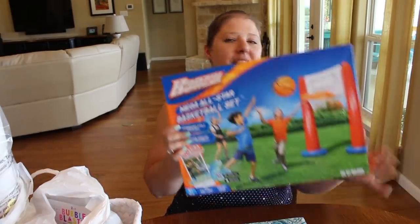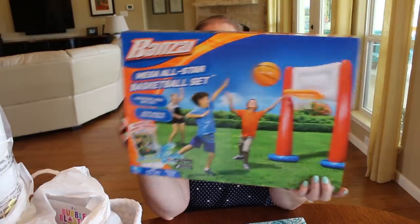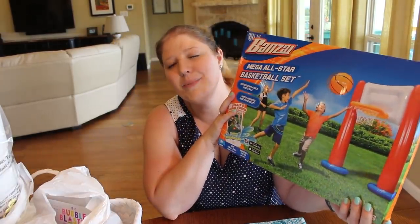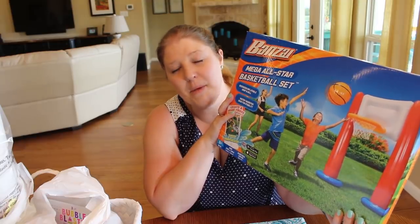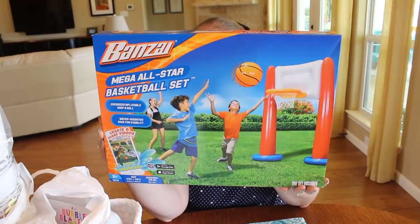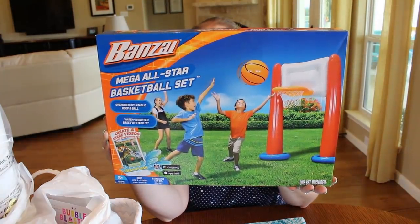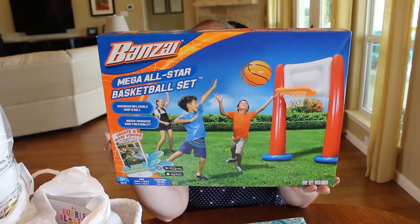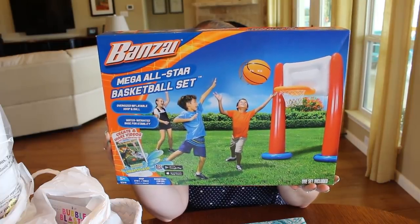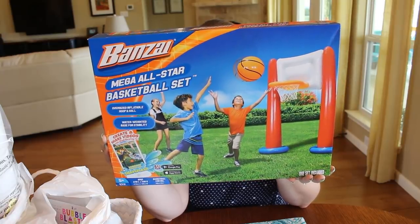I picked this up shortly after Christmas on clearance at Walmart or Target — it was probably sold at both. It is just this huge mega all-star basketball set that you just blow up. It comes with an inflatable hoop, an inflatable basketball, and a repair patch in case it gets a hole. I thought this would be a lot of fun to play with with the kids.